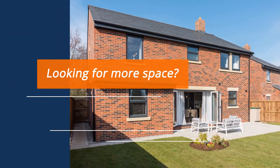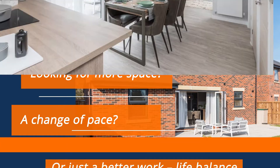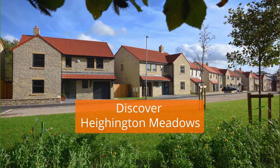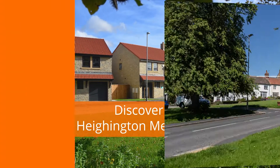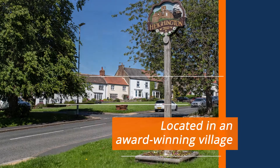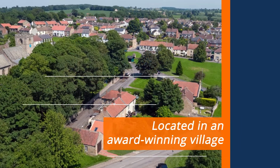Looking for more space? A change of pace? Or just a better work-life balance for you and your family? Discover Hyington Meadows, located in beautiful Hyington Village, nestled conveniently between Darlington and Newton-Akliff.